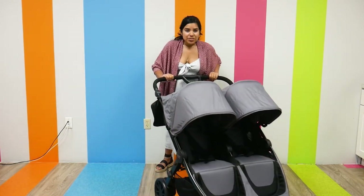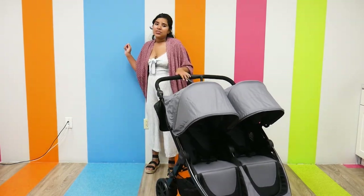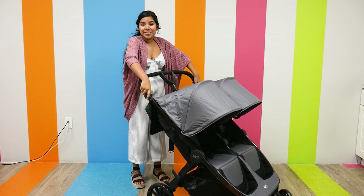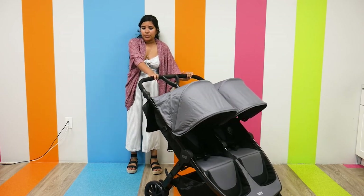As far as maneuverability goes, it does have some really nice suspension — the wheels are nice size, 6.5 inches in the front and 9.5 inches in the back. The handlebar is also nice and sturdy, and you can adjust the angle of it quite easily to fit your height.